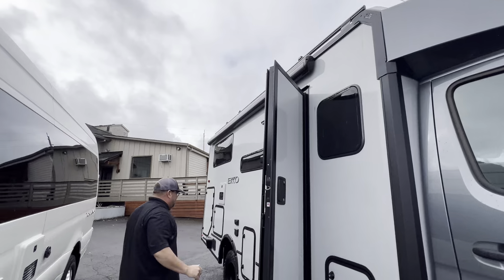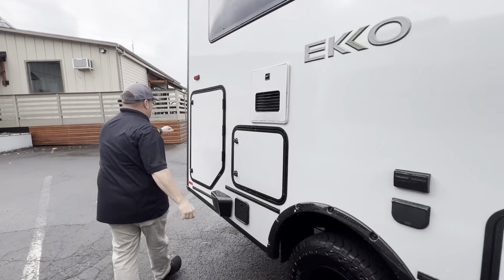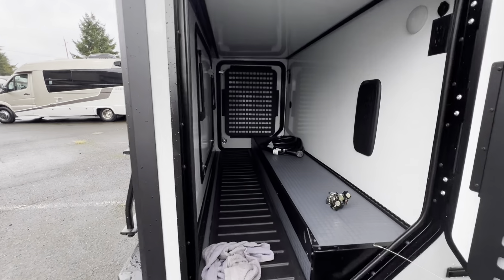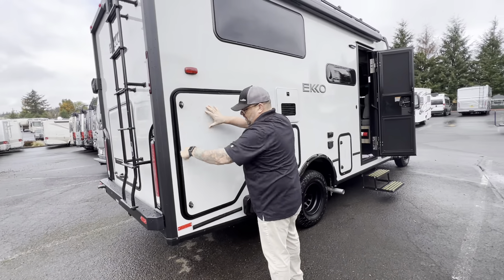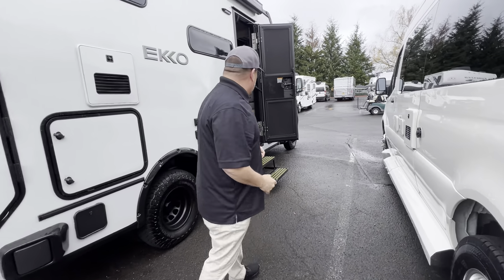Power awning up top. We've got our Truma Aquago, and here is our pass-through — this is awesome. It has three points of entry, which is great. Keep your e-bikes, skis, whatever you have back here in the box as well. All your stuff is nice and safe when you hit the grocery store or wherever you're going.